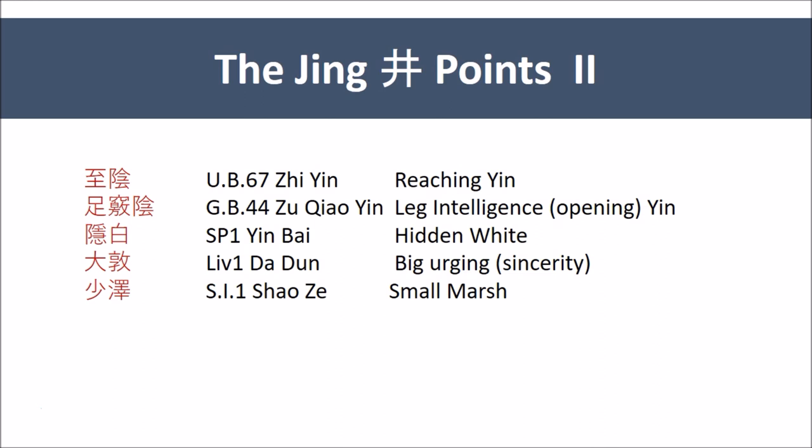Liver 1, Da Dun, is often translated as the big pile or the big hill. It also appears to be very Yin by name. But Dun actually means to urge, and by implication sincere, as in to urge sincerity. When one adds the stone character on the left, Dun becomes a stone block, and that is how Ellis translates it. However, the character used in Ling Shu and in all standard texts since is not the one for a pile, even though both pile and urge sound exactly the same. So what we have here again is something that pushes, that rises, that is dynamic and urging.